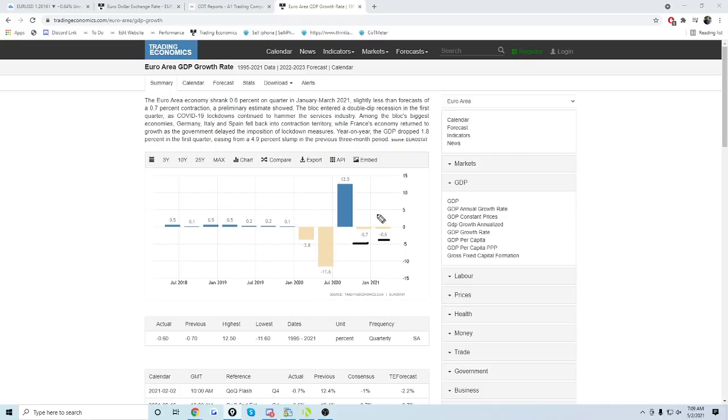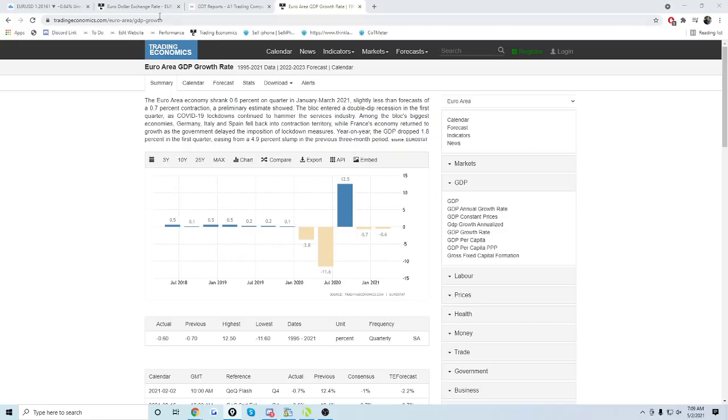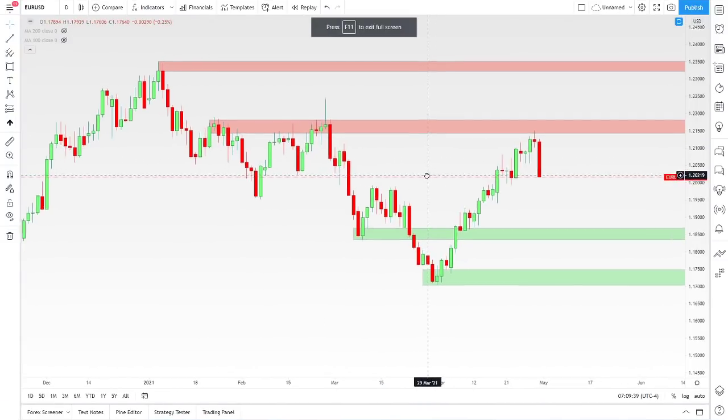This sort of brings back my bearish thesis on euro pairs. I've been bearish on the euro, but I took a pause recently because the last few weeks have been incredibly bullish for the euro as things rallied on the hopes for better economic recovery. But with that news, I think that's a bit sobering for the euro and it actually offers some really good trade setups going into this week.